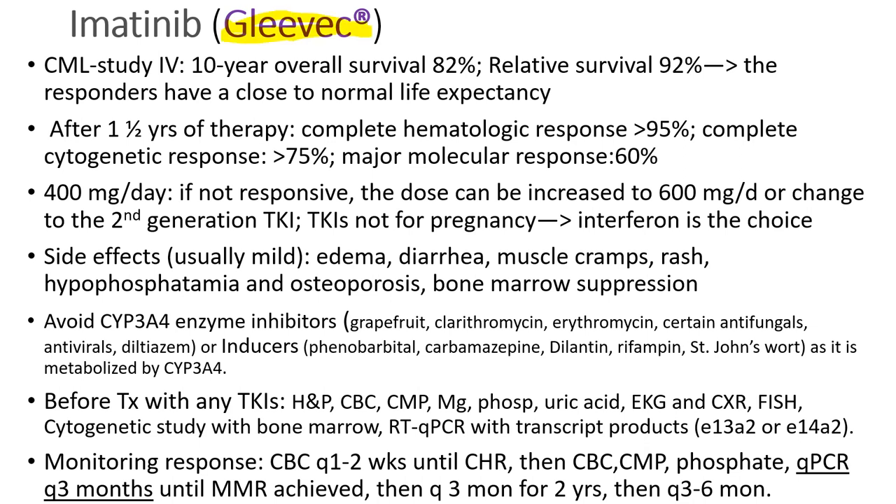Gleevec (imatinib) is an amazing drug producing 10-year overall survival over 80%. Responders basically have close to normal life expectancy. Patients take 400 mg per day, which can be increased to 600 mg. Side effects are usually mild: edema, diarrhea, muscle cramps, rash, low phosphate levels, and osteoporosis. Patients need to avoid cytochrome P450 enzyme inhibitors or inducers, including grapefruit, clarithromycin, erythromycin, some antifungals, antivirals, diltiazem, antiepileptics, and St. John's Wort.